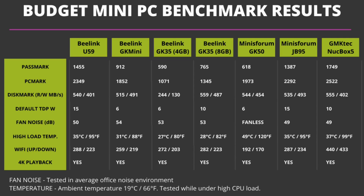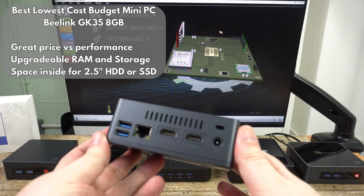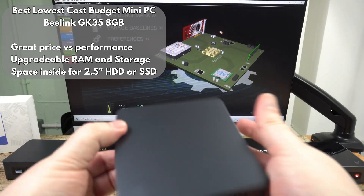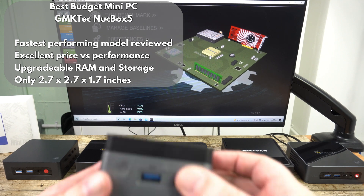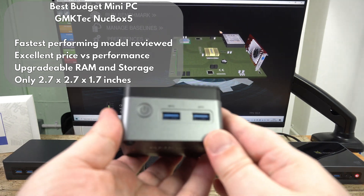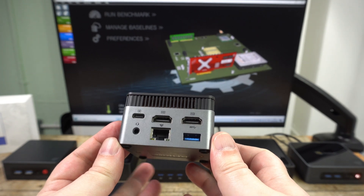You also have the benefits of Wi-Fi 6 and the very small size of the Nook Box 5, though this does mean it can't fit a 2.5-inch drive inside. If extra storage is important then the U59 is a great choice, and if triple monitor support is a must then the JB95 is the only option. Our choice for the best in the lower end of the budget range is the Beelink GK35 8GB model. Our overall best performer in the budget range is the GMKtec Nook Box 5, offering excellent performance at an amazing price with an extremely small footprint making it portable for use anywhere.